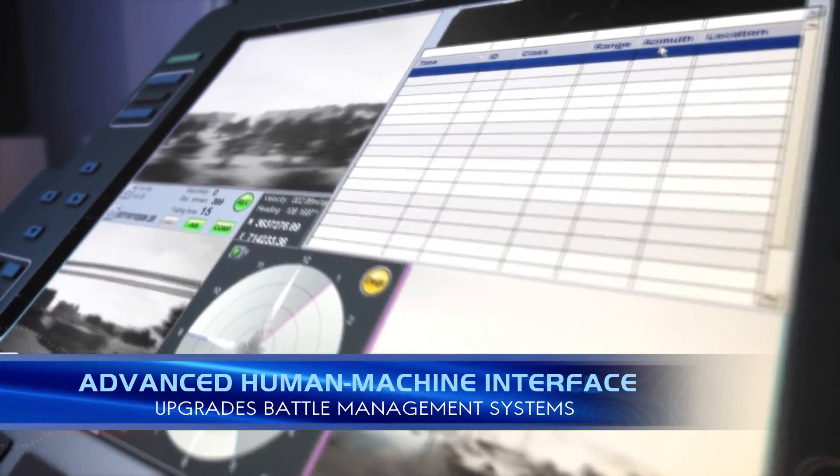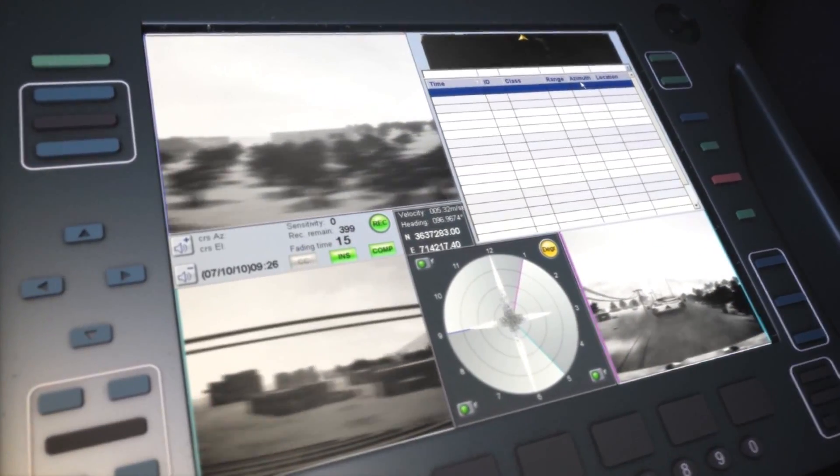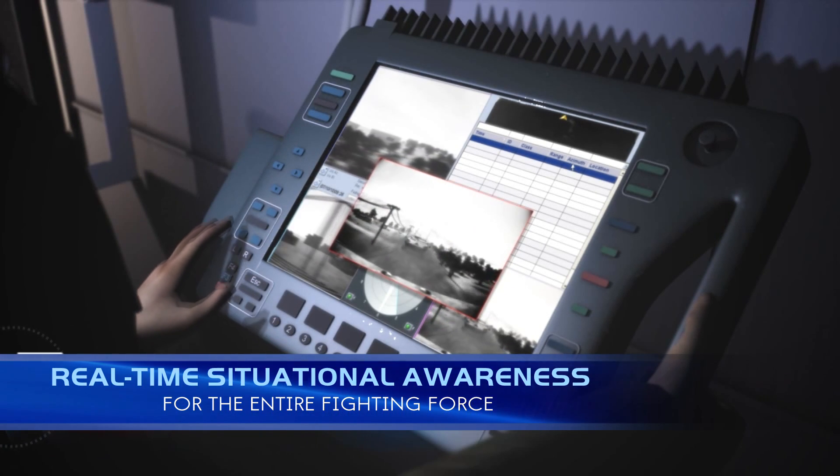And an operationally mature human-machine interface that upgrades all existing battle management systems, presenting comprehensive real-time situational awareness to the entire fighting force.